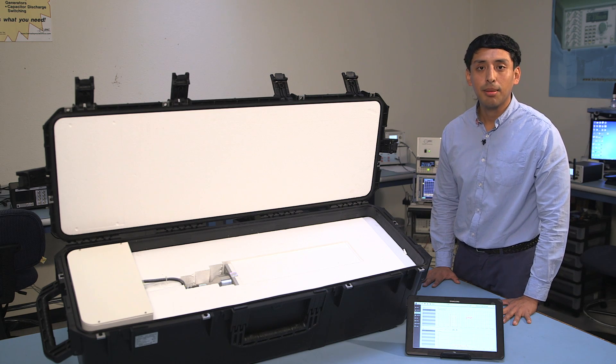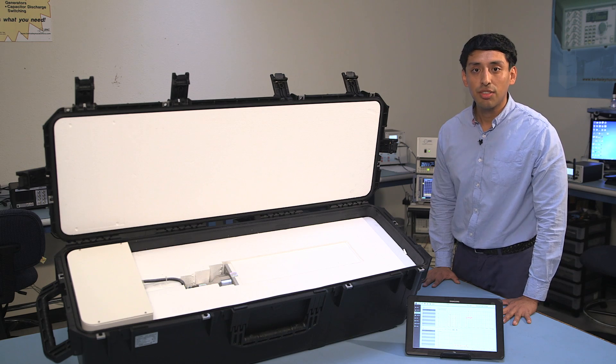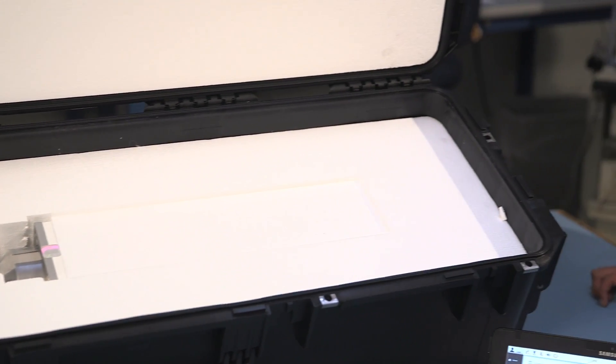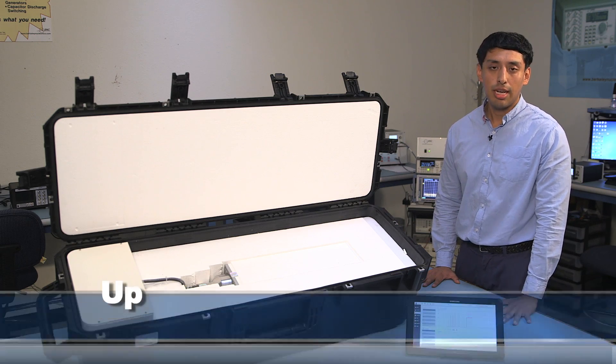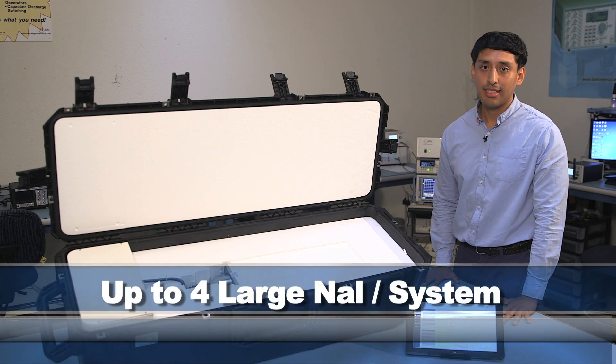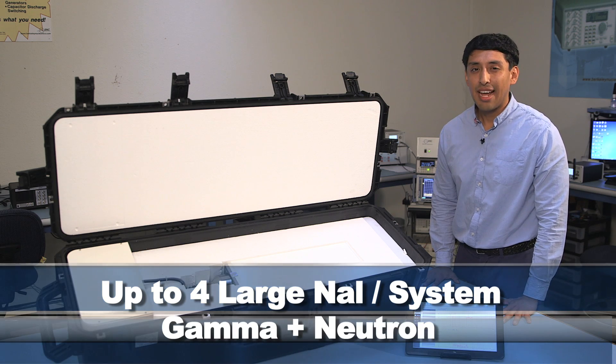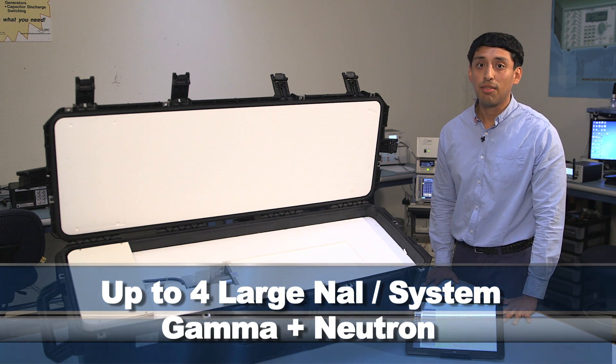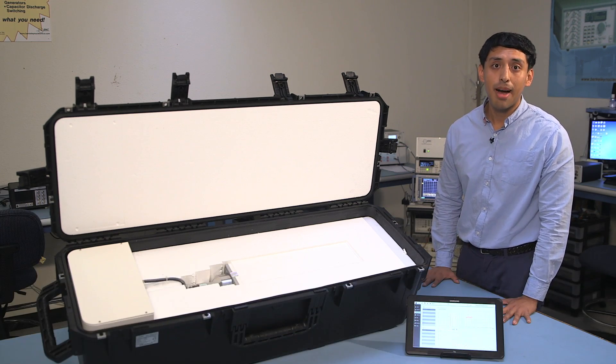The SAM Mobile 150 comes standard with a large sodium iodide detector. If you do require a neutron detector, we offer two options: helium-3 and a solid-state neutron detector. For that added sensitivity, you can also attach up to four large-volume sodium iodide detectors.